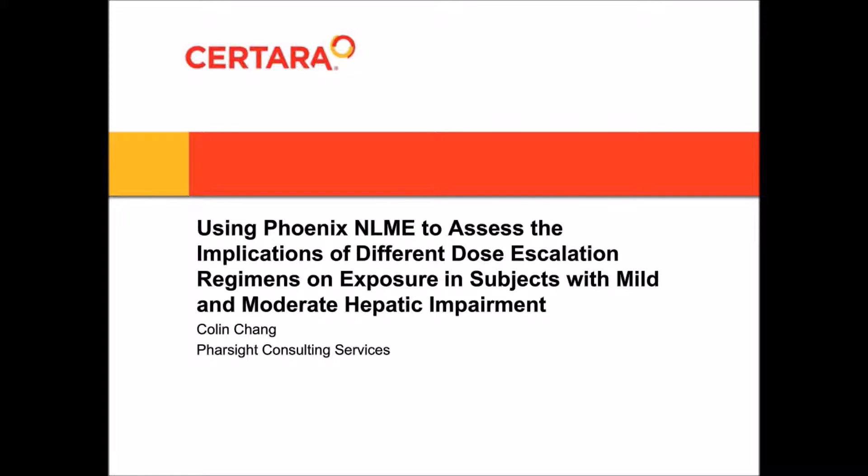Colin earned his master's degree in physiology from McGill University. Welcome to today's event. I'll now turn it over to him to begin today's presentation.